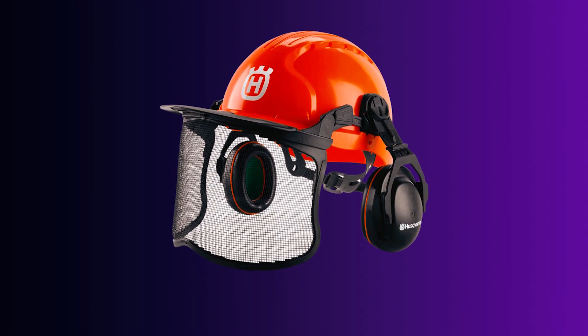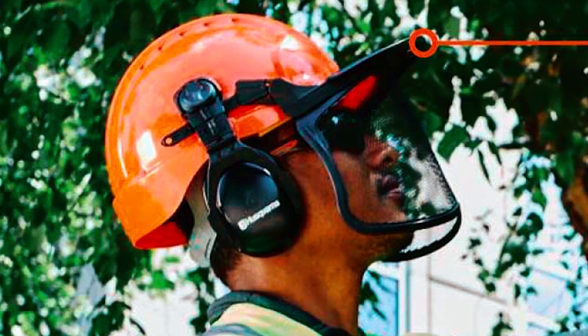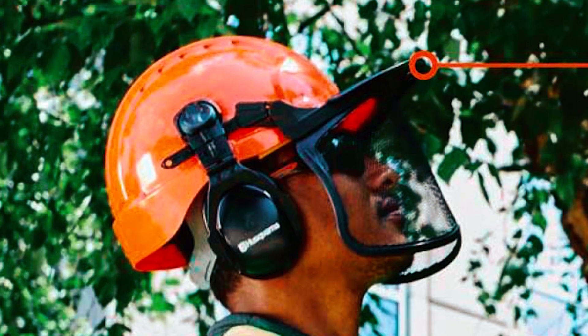With a quick flip-up visor, it's a breeze to use. Work comfortably and safely in the forest with Husqvarna.